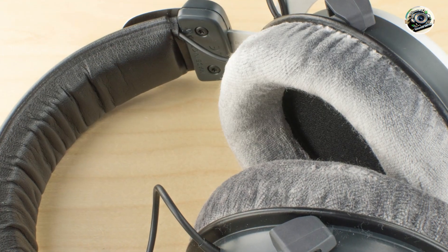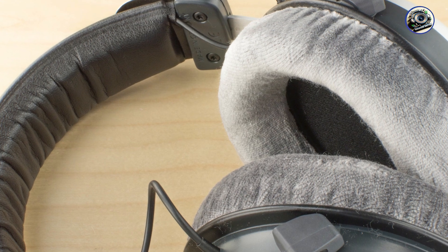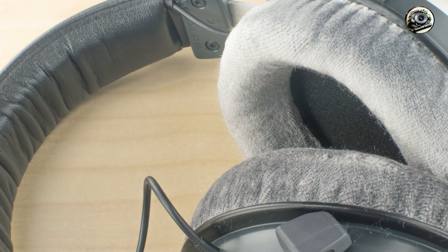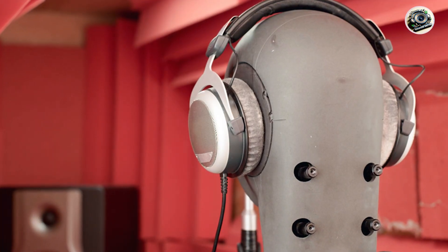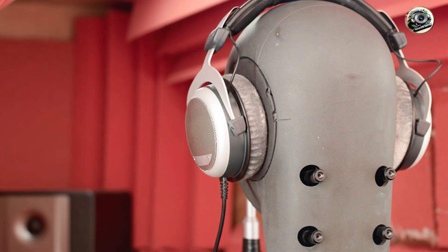Benefits and usage: experience your music with unparalleled accuracy and precision with the DT880 Pro's transparent sound signature and wide frequency response. Whether you're tracking, mixing, or mastering, these headphones provide a neutral and balanced sound that allows you to make informed decisions with confidence.